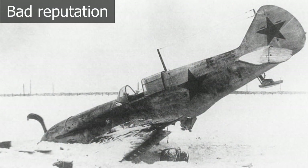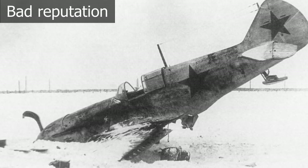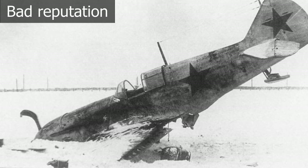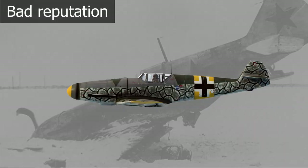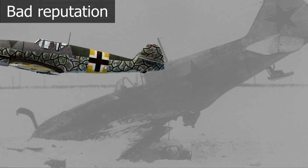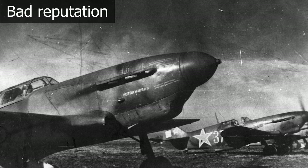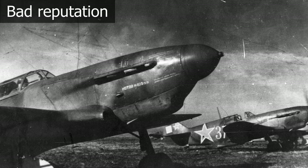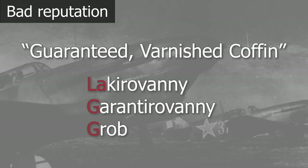Nevertheless, during this phase of the war, German air superiority was almost indisputable, and more often than not, LaGG-3s were used in aerial combat where they proved to be inferior to the German Messerschmitt Bf 109, especially the F variant. The LaGG-3 became unpopular among Soviet pilots and even earned a very negative nickname among Soviet airmen — 'Guaranteed Varnished Coffin' — a wordplay with the LaGG initials, although this remark seems to have appeared only after the end of the war.